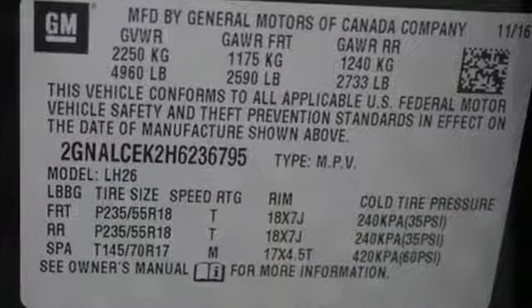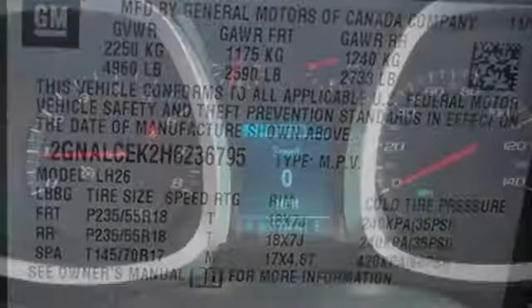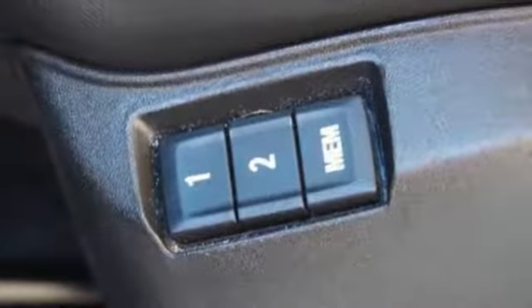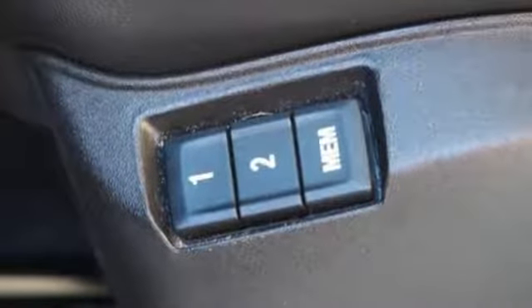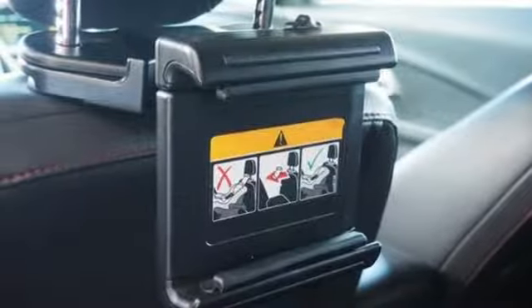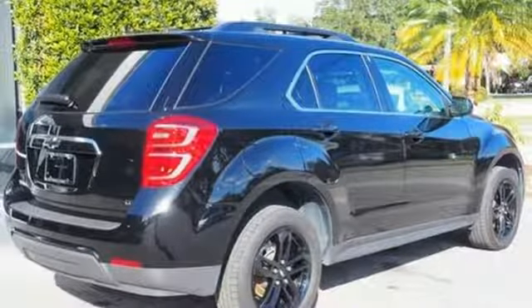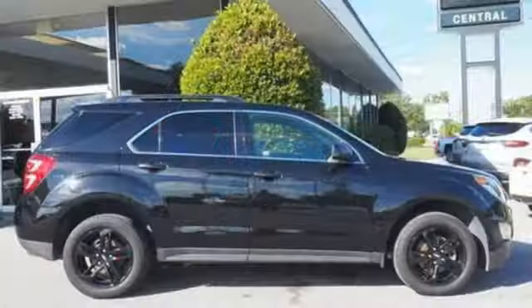Inline four-cylinder engine. Front heated leather bucket seats. Integrated navigation system with voice activation. Driver memory seats. Power heated mirrors. Tablet docking station. Express open and close sliding and tilting sunroof. Wi-Fi hotspot. And automatic transmission.